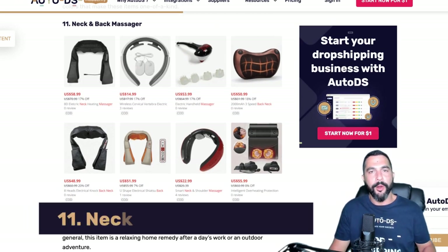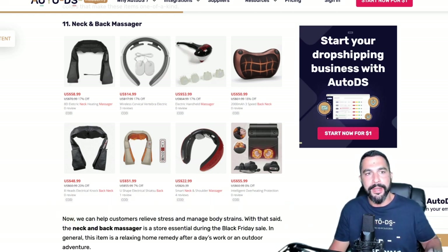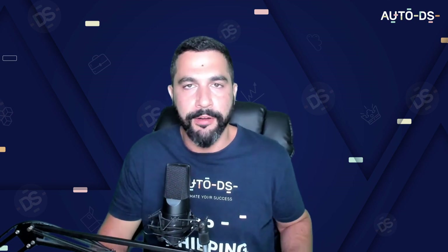Number eleven: neck and back massagers. We already talked about the heated hand massager — massagers in general sell like crazy during Black Friday. When adding hand massagers, also add neck and back massagers. There are so many different variations, so you'll need to test a lot using the strategy I showed earlier.